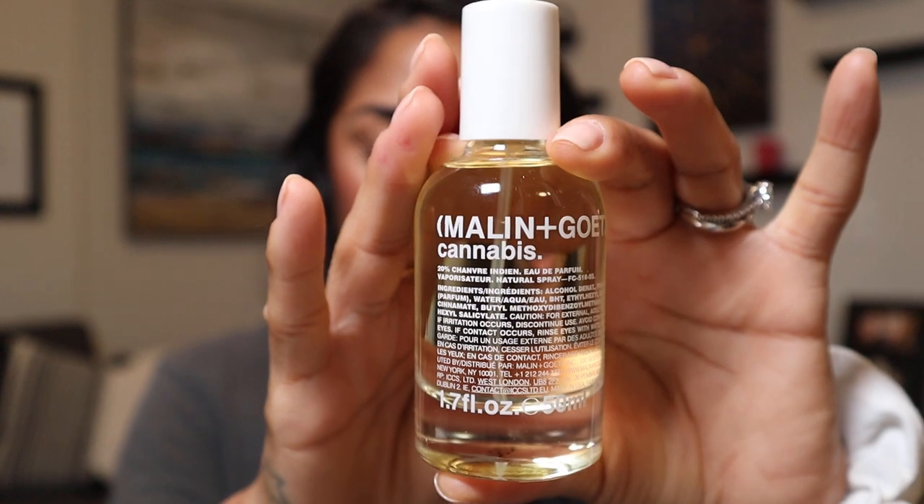Next is Malin+Goetz Cannabis, an Eau de Parfum. It's green and spicy with bergamot, cedarwood, patchouli, and sandalwood. I do really like this one — I love the candle too. I actually use these as bathroom sprays right now. Would I wear it as a fragrance? Yeah, for sure, but I just have a lot of other fragrances. In my line of work there are perks and I don't pay for it, so it's really great.